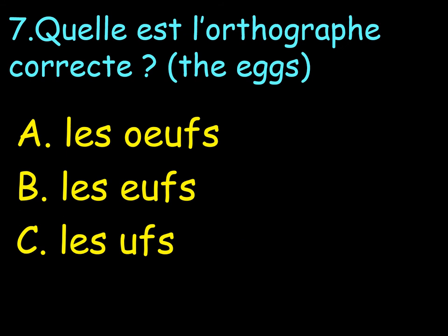Number 7. Quelle est l'orthographe correcte? Which one is the correct spelling? Orthographe is spelling. A. Les oeufs. B. Les oeufs. C. Les oeufs. To number 7, you write A or B.